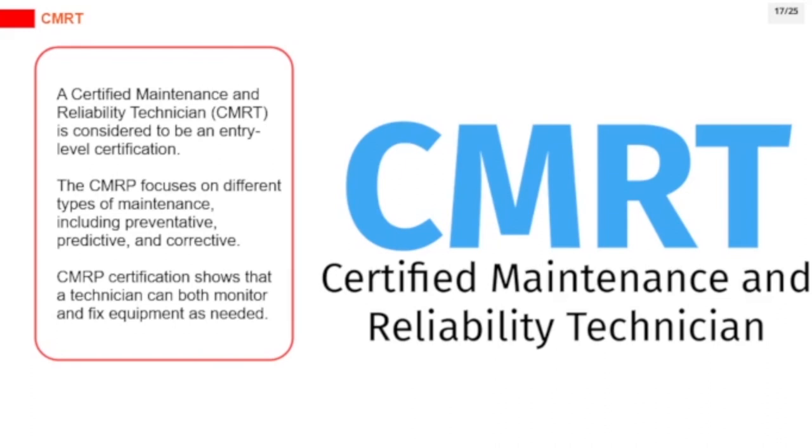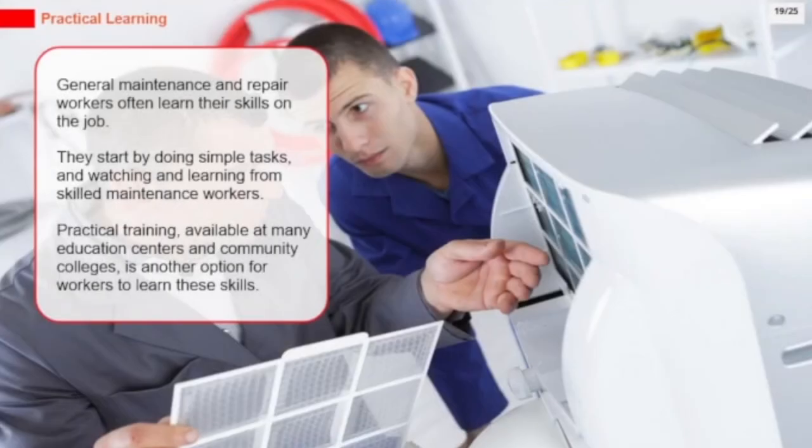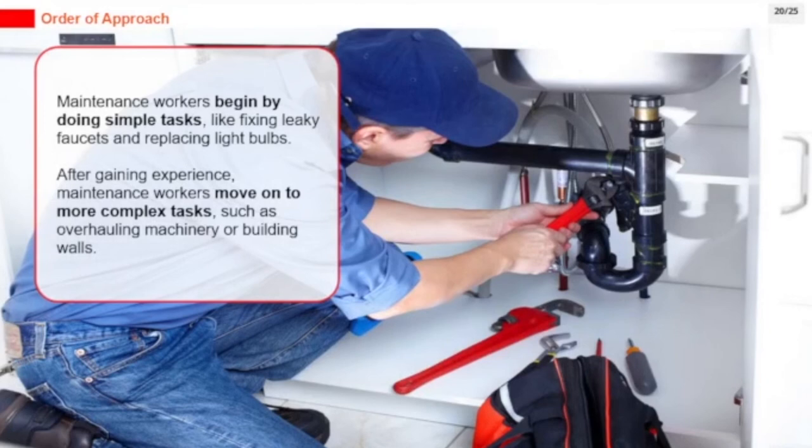Workers do need to pass the General Educational Development (GED) test. General maintenance and repair workers often learn their skills on the job, starting by doing simple tasks and watching and learning from skilled maintenance workers. Practical training at many education centers and community colleges is another option. Maintenance workers begin with simple tasks like fixing leaky faucets and replacing light bulbs, then after gaining experience, move on to more complex tasks such as overhauling machinery or building walls.